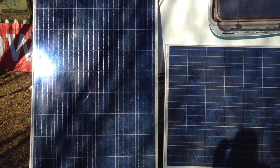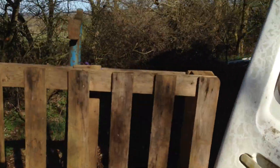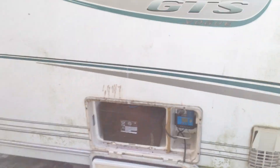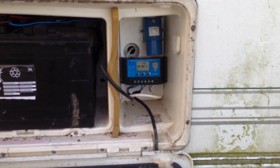Back to the panels. This is the back of my caravan — I've opened it up to show you. This is a leisure battery and a solar charge controller. The panels run into this setup here.